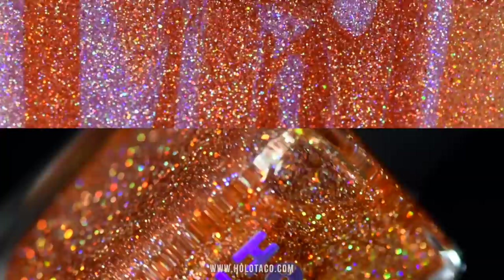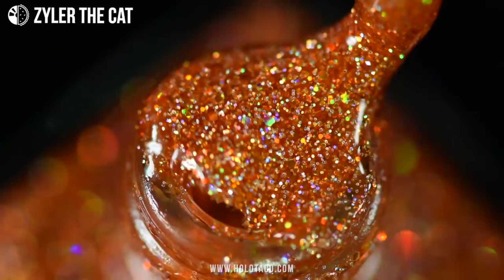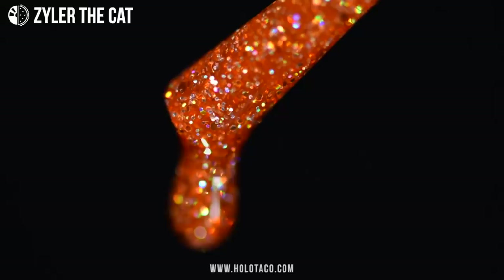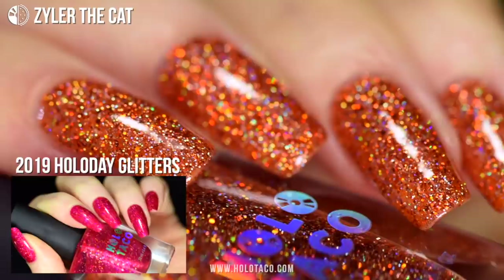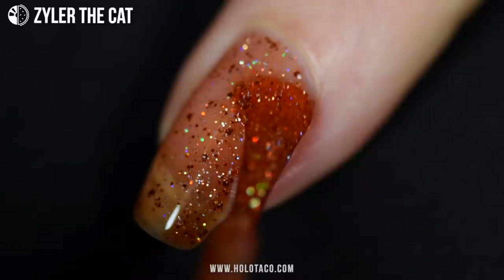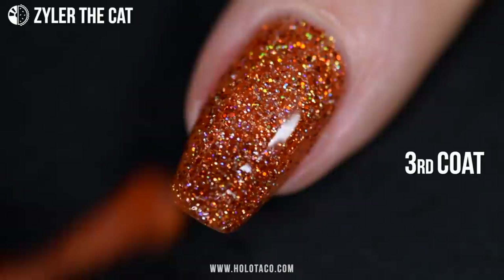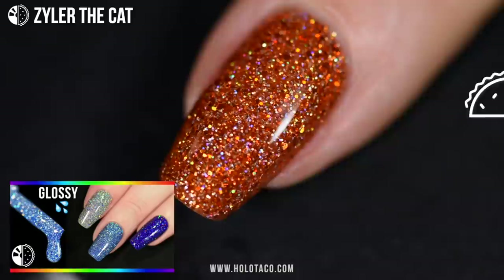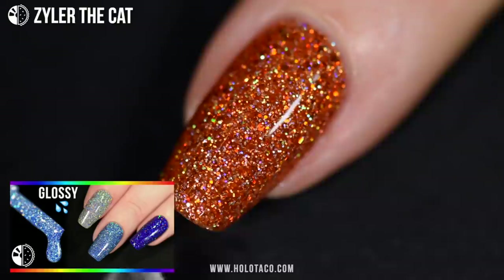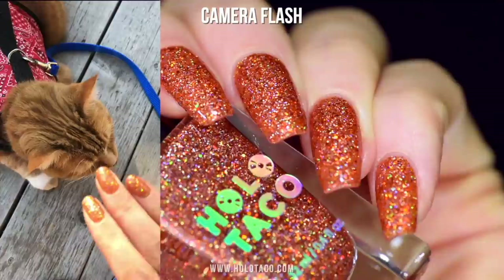First up, let's get in real close with Zyler the Cat — a rich rusted orange holo polish you could also describe as a dark amber or even a pumpkin spice color, which is just perfect for the upcoming fall season and Halloween. Just like the holiday glitters, this formula has three different sizes of holo glitters to give it more coverage on the nail, as the different sizes fill in the gaps better. If you look closely, you'll see some copper holo glitters in there, which gives it more depth and dimension. I recommend building up these polishes in opacity using thin coats for a total of two to three coats.